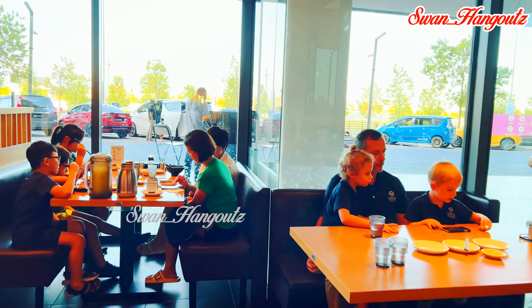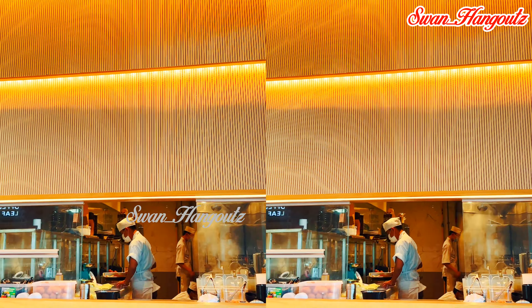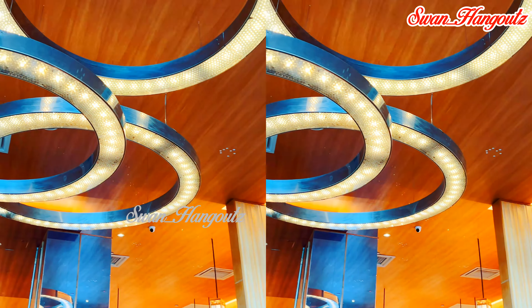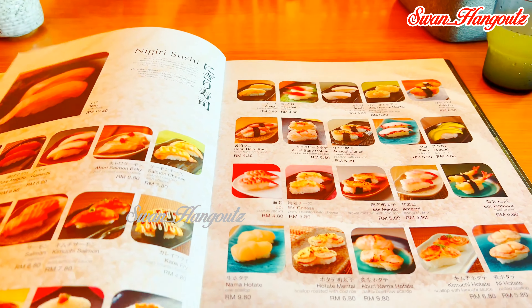We shortlisted sushi for our dinner. This franchise Japanese restaurant chain provides more than 100 types of sushi and 100 varieties of freshly cooked Japanese food.